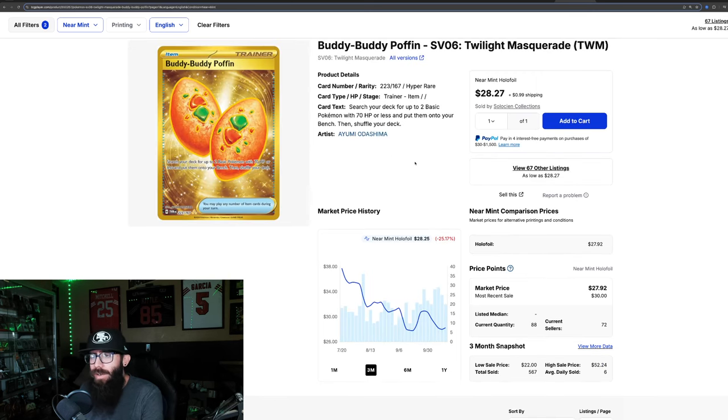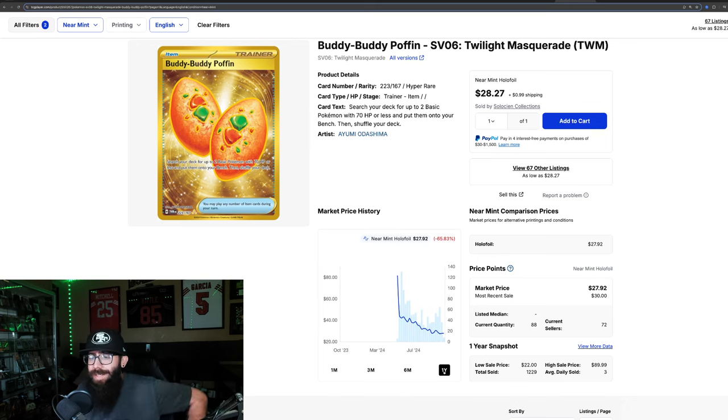Some of these cards are up because of playability right now, but this one is down 25% in the past three months and about flat in the past month. Similar chart — this is what you kind of expect to see for most cards: from $81 all the way down into the $20s. Very standard decline there.